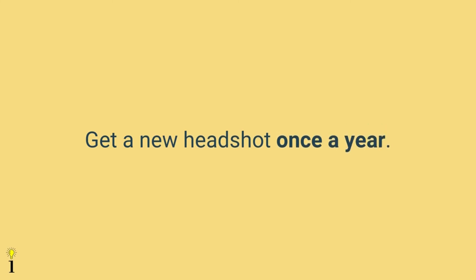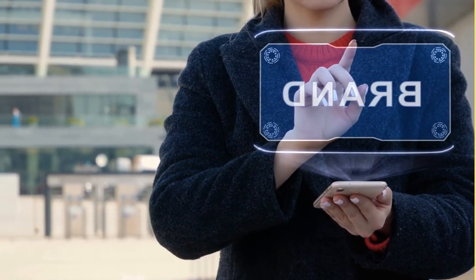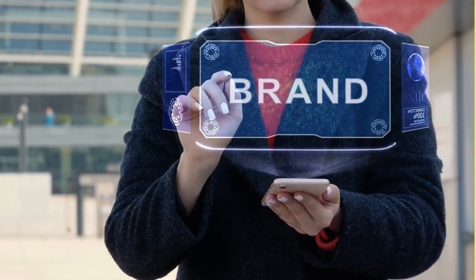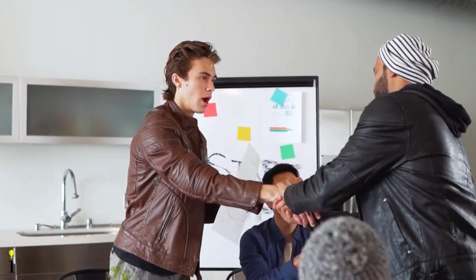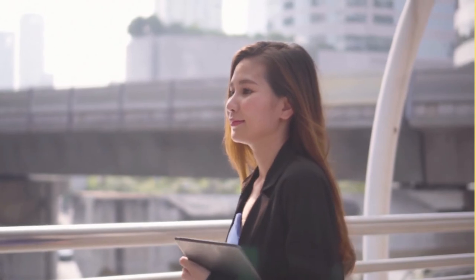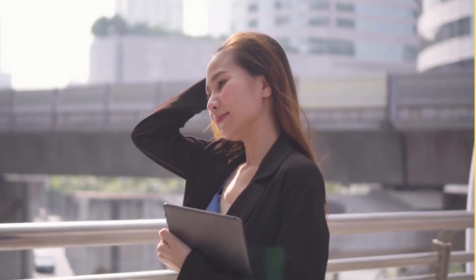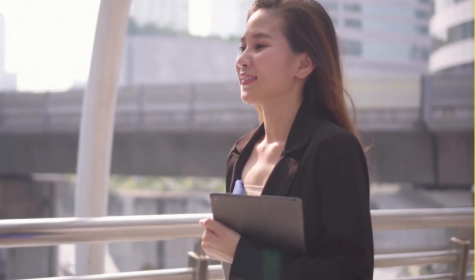The twenty-second tip is to get a new business headshot at least once a year. As your brand changes — whether you change jobs, get promoted, or update your look — it's important to capture your new brand. In conclusion, we hope you enjoyed this guide on business headshots and learned something new. Go out and use these tips, and if you liked the video, give it a thumbs up and subscribe.